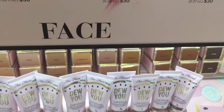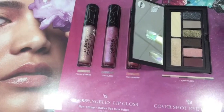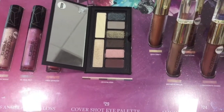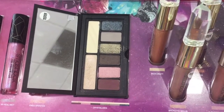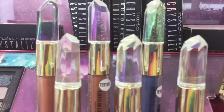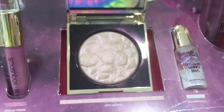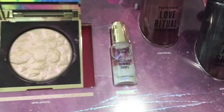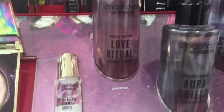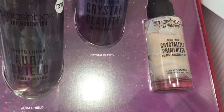They also have bronzers, a setting powder, oils, and the Do You foundation — I haven't tried that either. Smashbox has some new products: lip glosses, a really pretty eyeshadow palette, and these lip glosses with crystals on top — the packaging is just so adorable. They have a highlighter in more of a pinky tone, new setting sprays, shimmer drops, and a new primer called the Crystallized Primerizer. Pacifica has a similar crystal primer so I wonder how those compare.